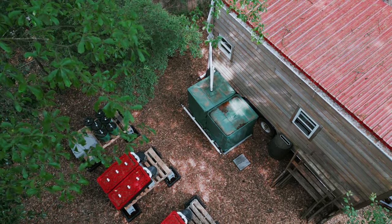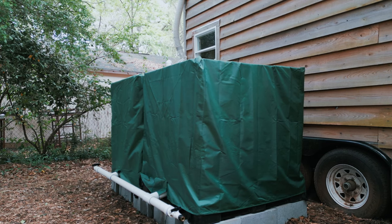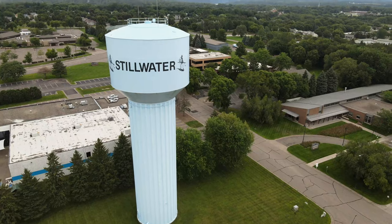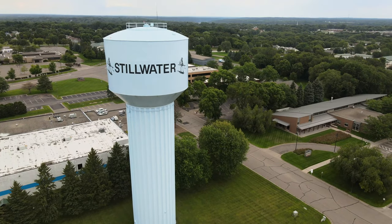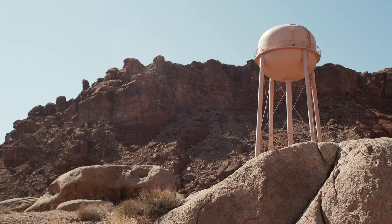Another system we enjoy is our Rainwater Collector. This affordable system collects rainwater and stores it for later use in the Acorn LandLab. By doing so, we reduce our dependency on municipal water sources and conserve water in our community, which is essential in areas where water is scarce.